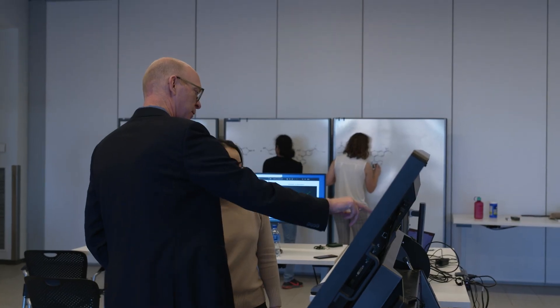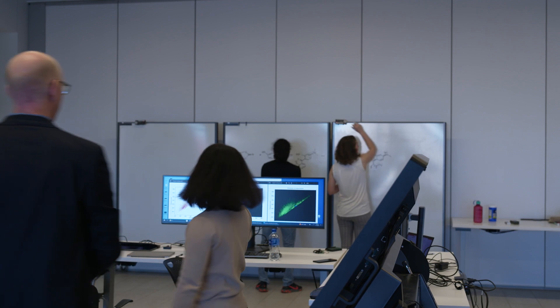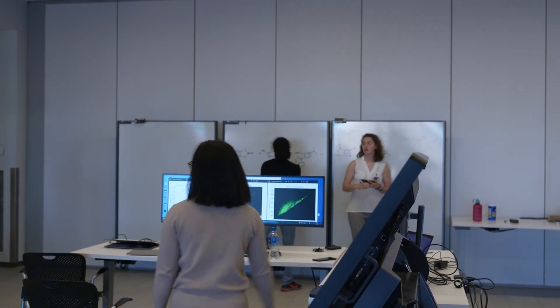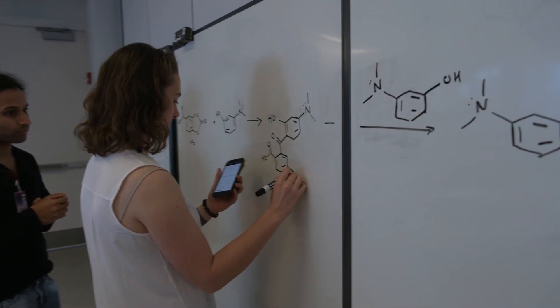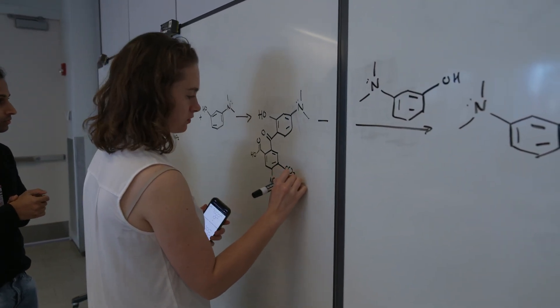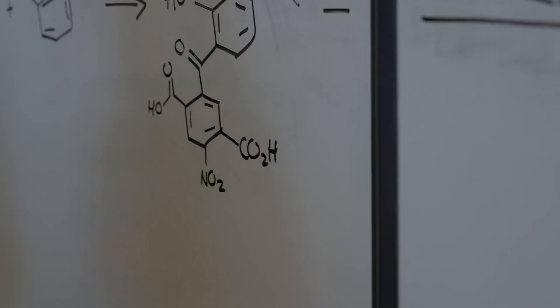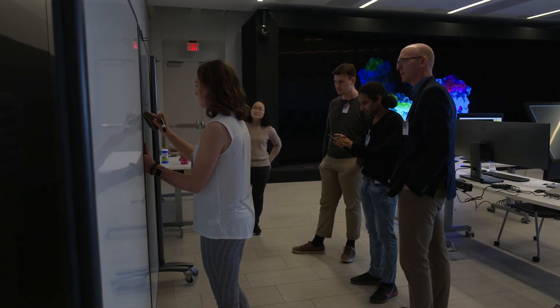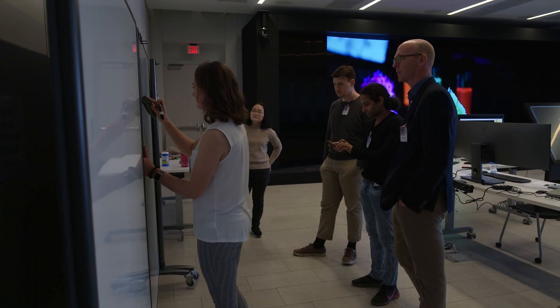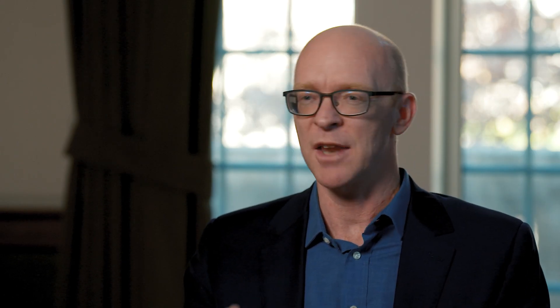If we have — and we do have — a hundred thousand dyes or more to choose from, they all work in solution, and the last time I looked, nobody wants a liquid technology. If you can move into a solid state, you have the ability to basically plaster the world with technology that does what we want it to do, rather than having to manage fluids.